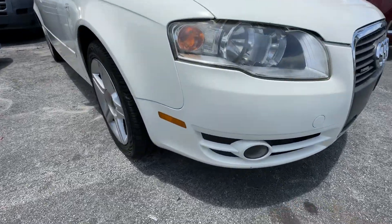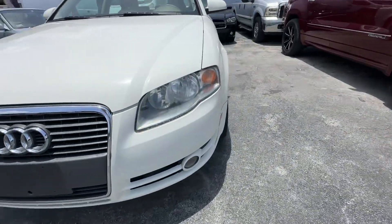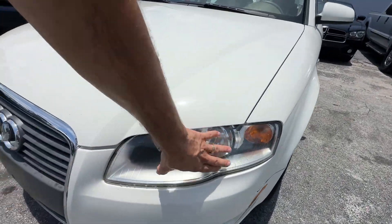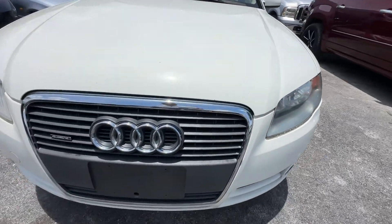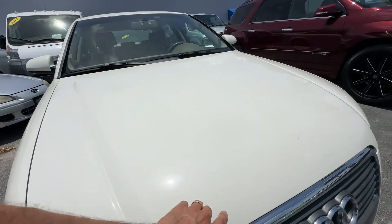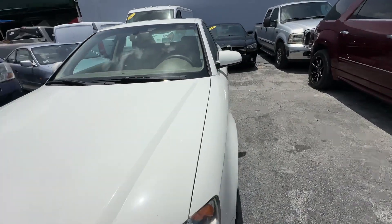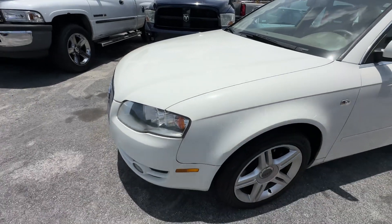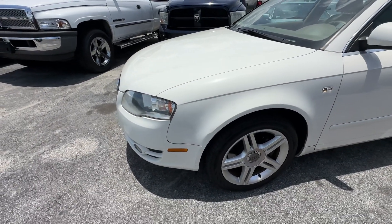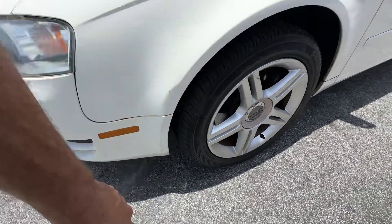Front bumper looks real good. Headlights look good. Grille looks good. Second headlight looks good. Hood looks excellent — a couple little tiny chips here and there but really nothing major. Aesthetically the nose of the car looks fantastic. Front fender looks really good, no major scratches or dents. It's got a tiny little chip right here and a slight blemish there.